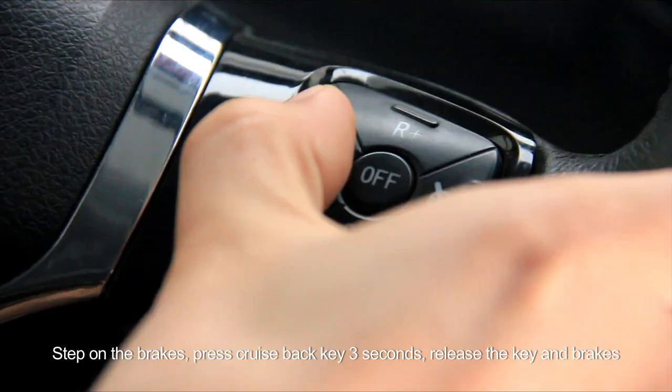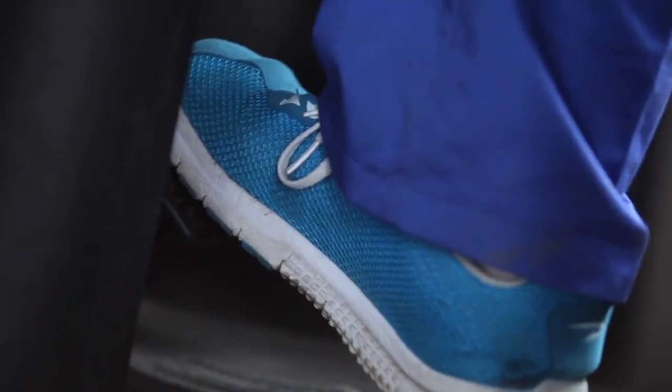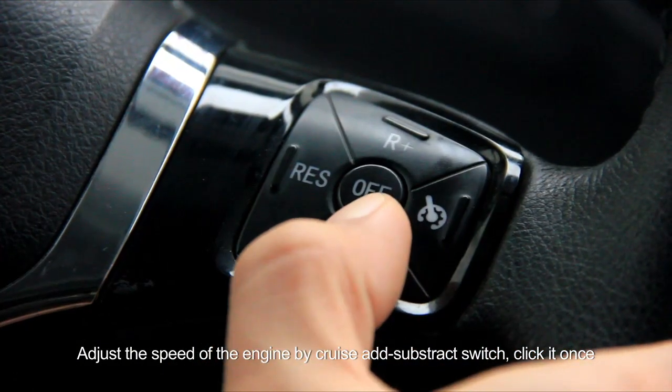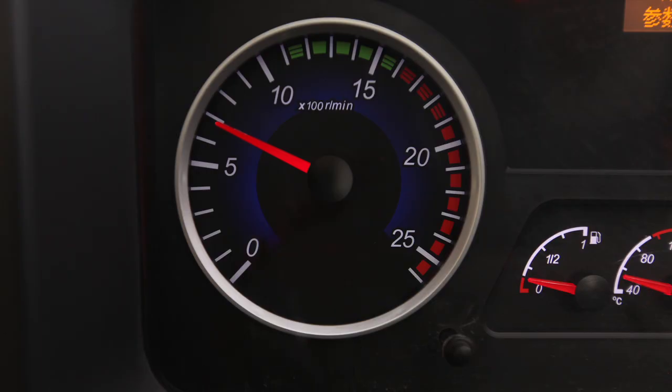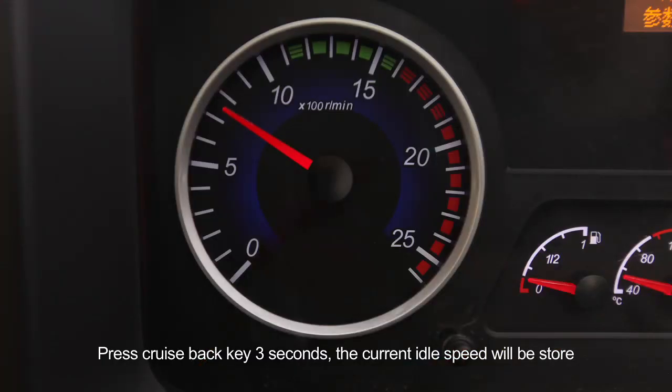Idle speed adjustment of engine: step on the brakes, press cruise back key for 3 seconds, release the key and brakes, then adjust the engine speed by cruise add/subtract switch. Click it once and engine idle speed changes 25 RPM. Adjusting range is 600 to 800 RPM. Press cruise back key for 3 seconds and the current idle speed will be stored.